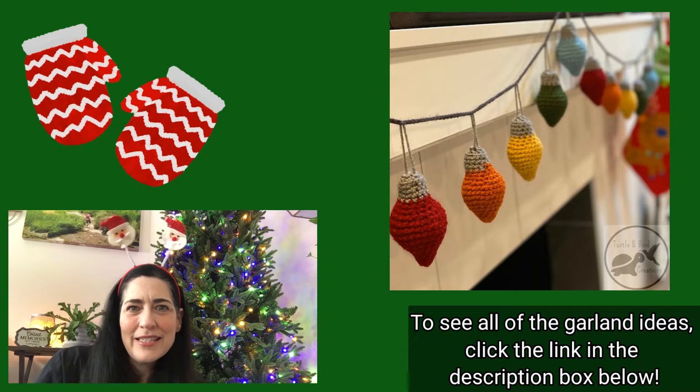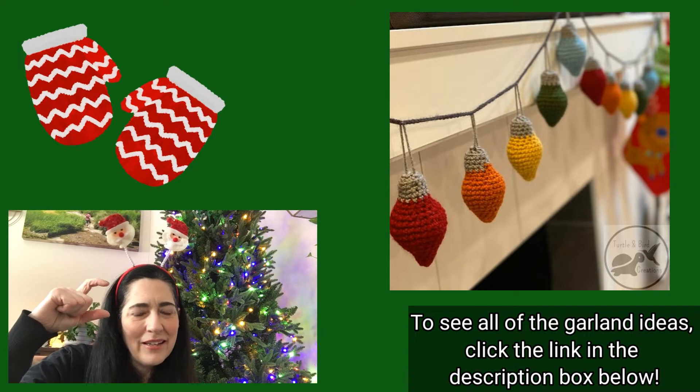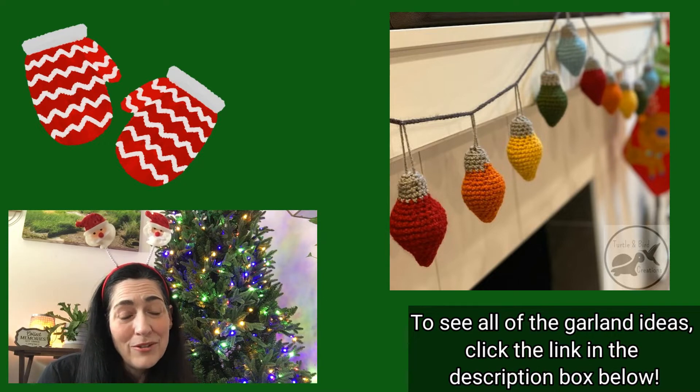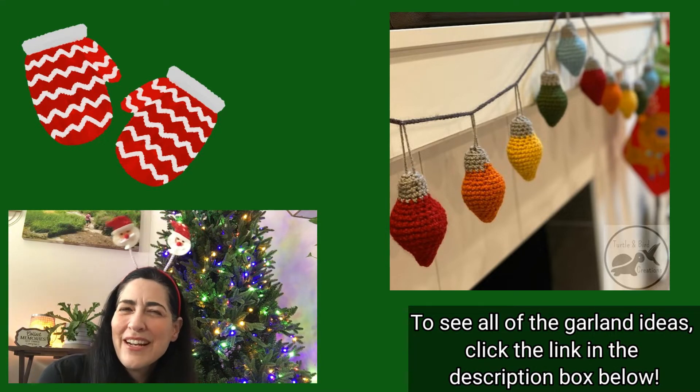I think I love them because they make me think of the Christmas lights of my childhood. When I was a kid, it was the 70s and all of the houses had great big two-inch bulb colored lights — that's what people decorated with. Nobody had the little tiny LEDs yet.